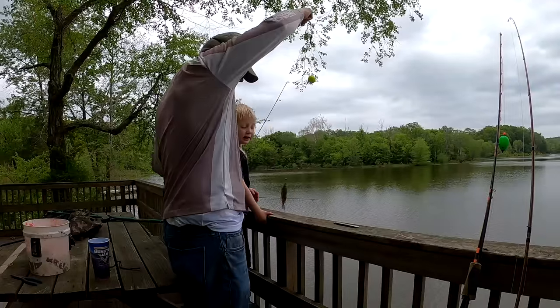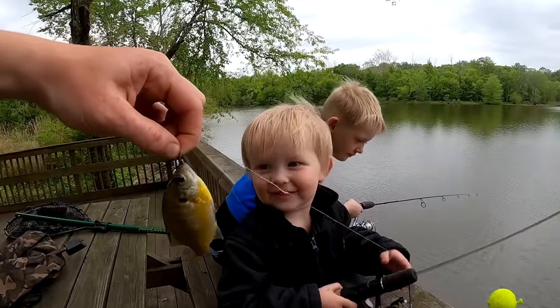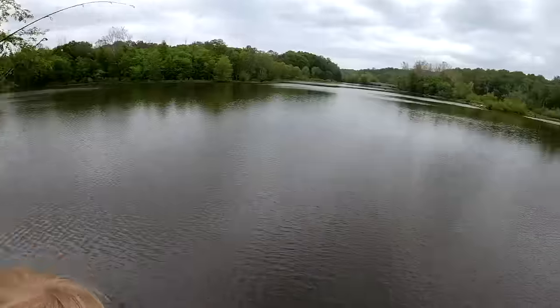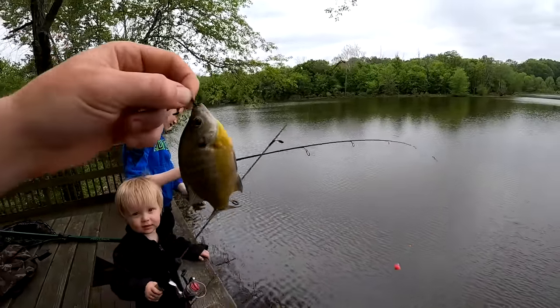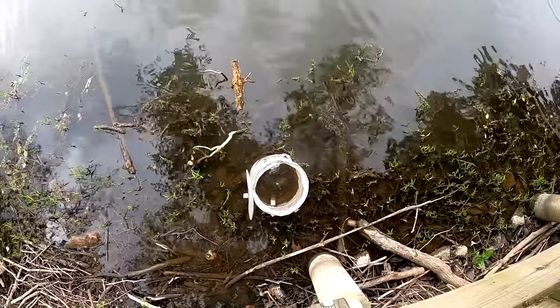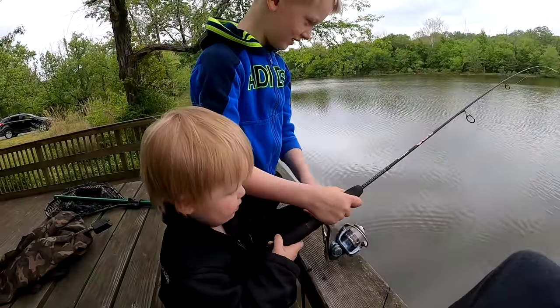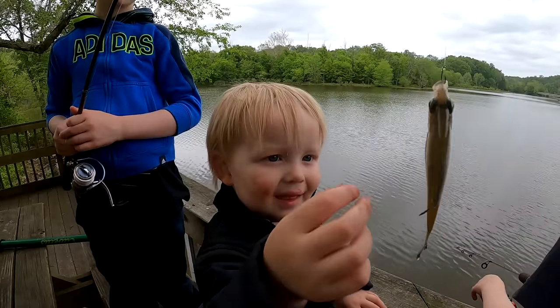They keep on fighting on my hawks! Jacob, good job buddy. I got one — Tom, you got one too? We got a double! Come on, reel them in, bring them over to Dad.